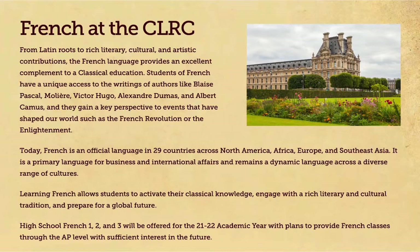I'm Anne Van Plossen with the Classical Learning Resource Center. I am here today with Madame Mauro and Madame Wegman, two of our French teachers at the CLRC. Would you each introduce yourself?